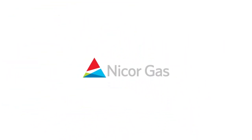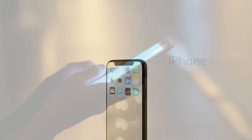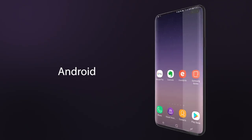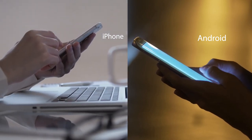Receive and pay your natural gas bill through your smartphone without having to download an app. The native mobile wallet app on your smartphone — Apple Wallet on iPhone or Google Pay on Android devices — can serve as a safe and secure way for you to receive a paperless bill and pay it.